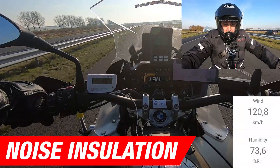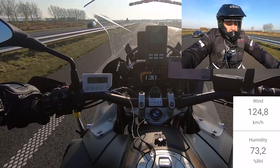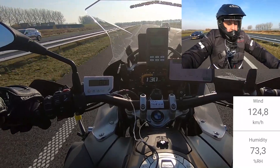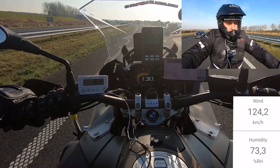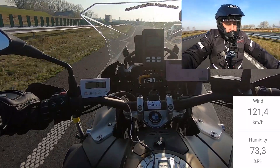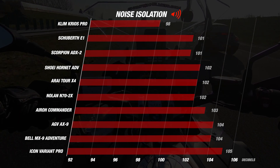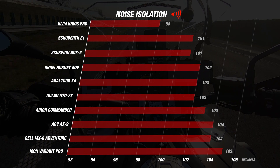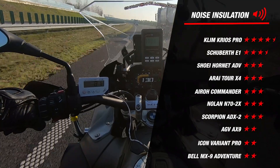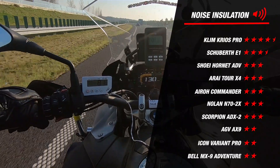We start the road test with noise isolation. Both helmets were tested at a wind speed of around 120 km/h and a driving speed of 130 km/h. The Arai 2X4 had a value of 102 decibels and the Klim Kiosk Pro a value of 98 decibels — a difference of 4 decibels. Although that may not seem much, 1 decibel at these speeds is definitely an audible difference. Because of this, the Klim Kiosk Pro earns 4.5 stars and the Arai 2X4 gets 3 stars for noise isolation.